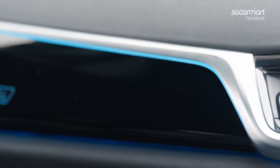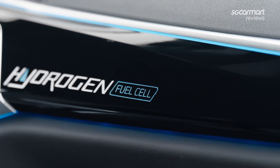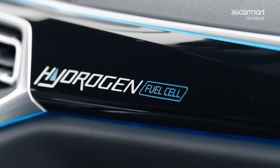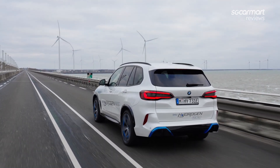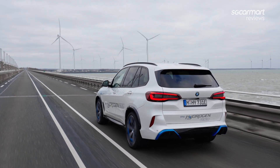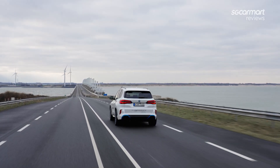Ultimately, it may help to see the BMW iX5 Hydrogen as a 21st century test bed for now. BMW knows this — the car is being built in limited numbers and it isn't even coming to Singapore. In case you're asking why, the answer is simple: you'll have to travel all the way up to Malaysia to find the nearest hydrogen refilling station to us.